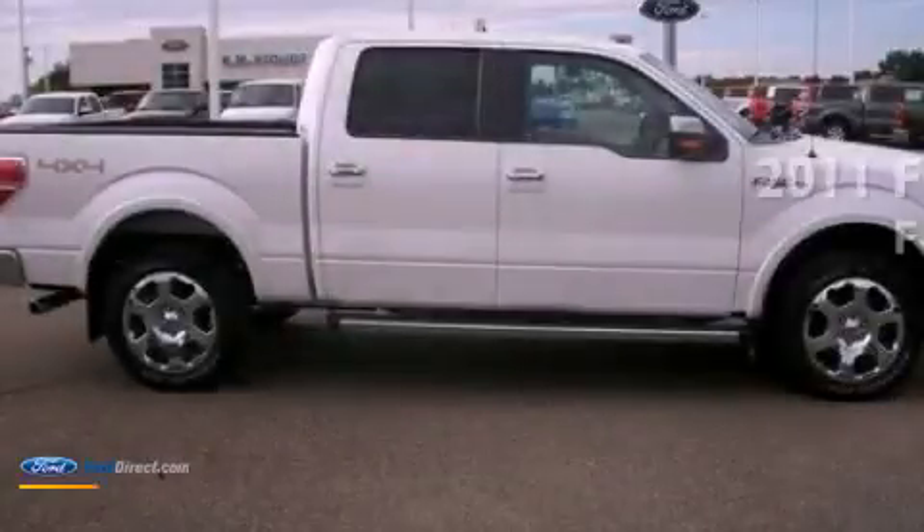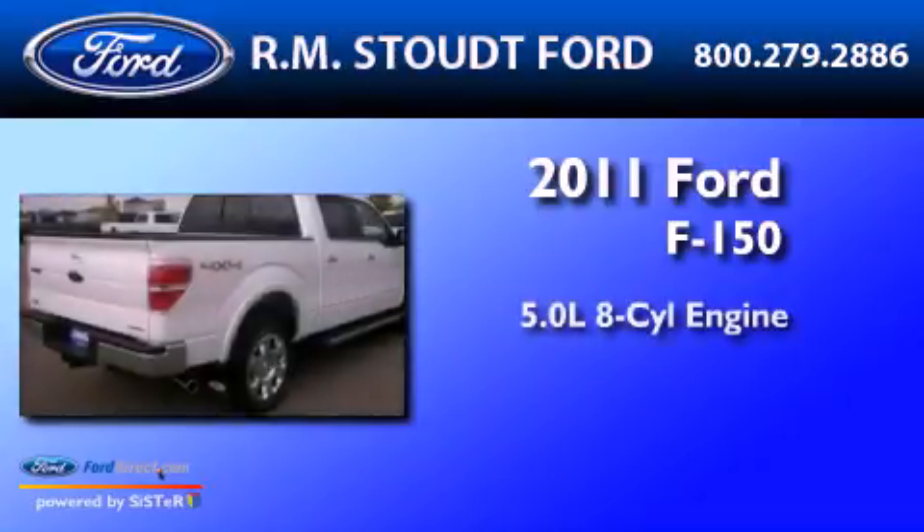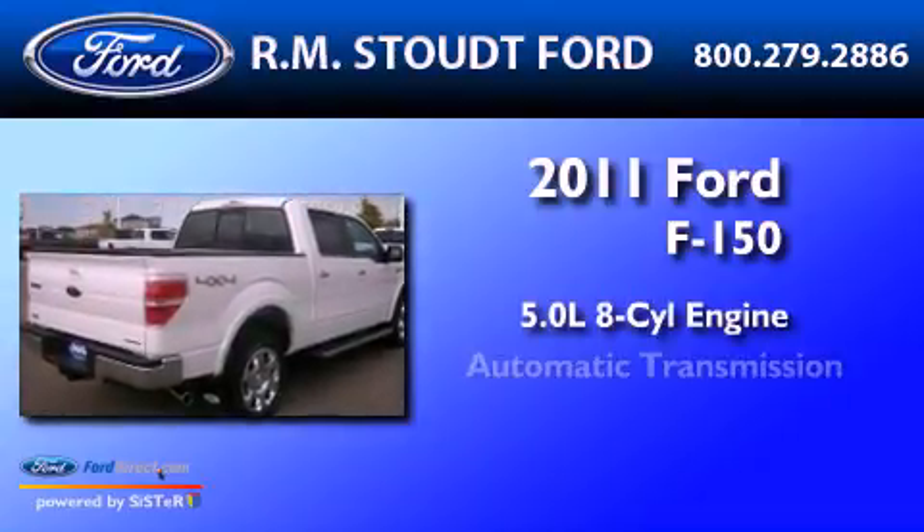This is a 2011 Ford F-150. It has a 5.0 liter 8-cylinder engine and an automatic transmission.